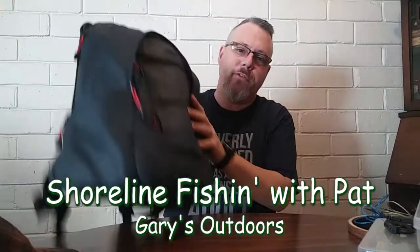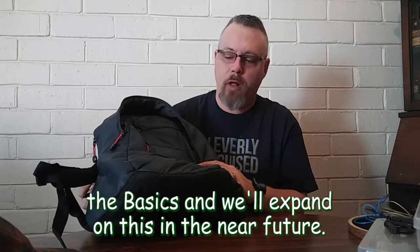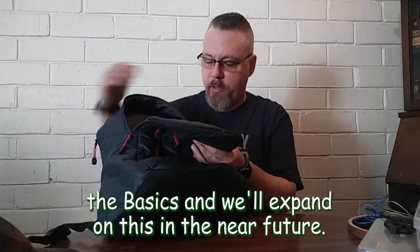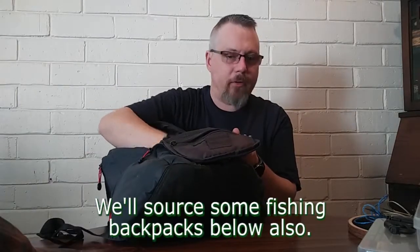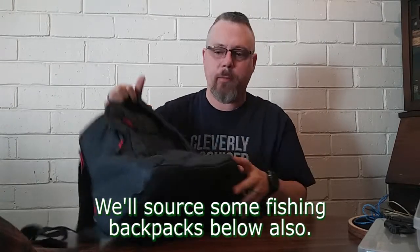The first thing I have is a basic backpack. You can pick these up for five or ten bucks from Walmart. They're a great way to have a few things with you when you're out there fishing. I keep some towels and a garbage bag in here at all times, because we don't want to make a mess and leave our trash out there when we're fishing.